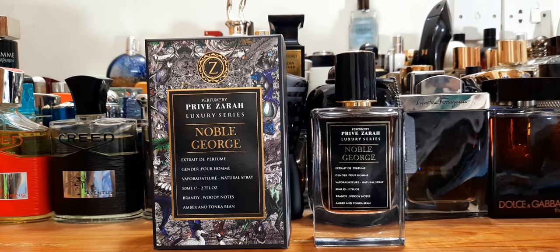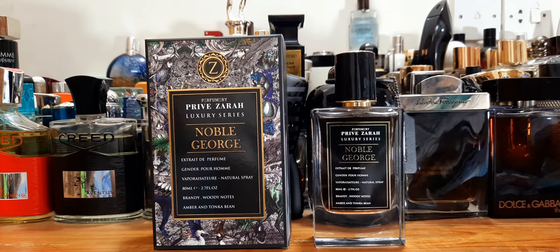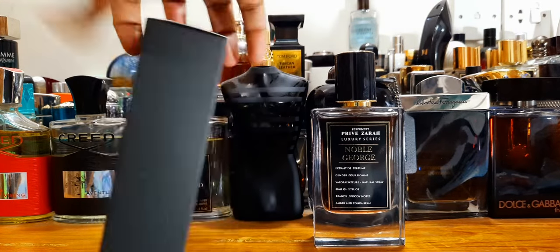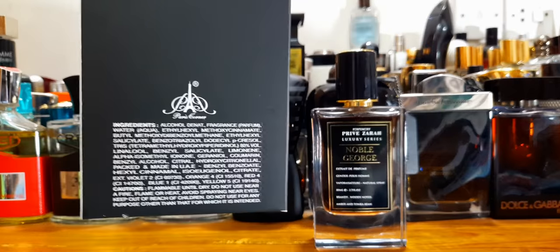Noble George replicates Ben Halligan's Tragedy of Lord George — I reviewed that and it was a good perfume but with underwhelming performance. So is this any better? Is this a good clone? All this I'll tackle. I'm doing initial impressions, so whatever I got from wearing it the whole day, I'll let you know. Beautiful presentation first of all — this is from House of Paris Corner.